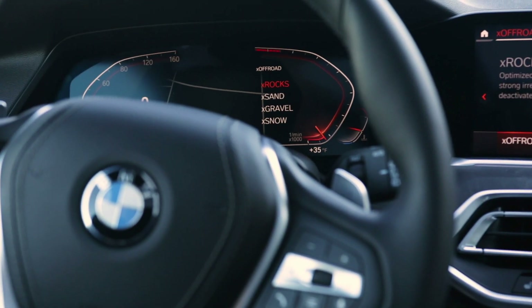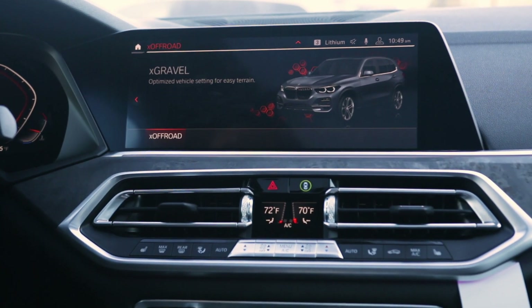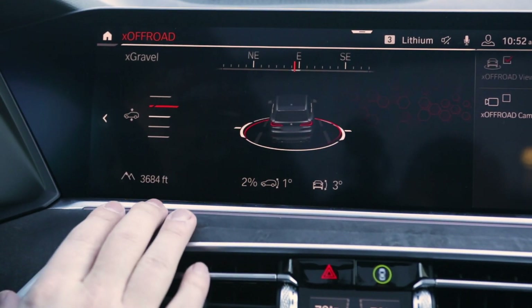As you go through the different modes, a graphic shows up in the instrument cluster and your selection also appears on the iDrive screen. Those graphics will time out, but a small text indicator near your driving gear always shows your current mode. Also note that when you start the car fresh, it always resets to Comfort mode — even if you had it in X Snow when you turned it off.